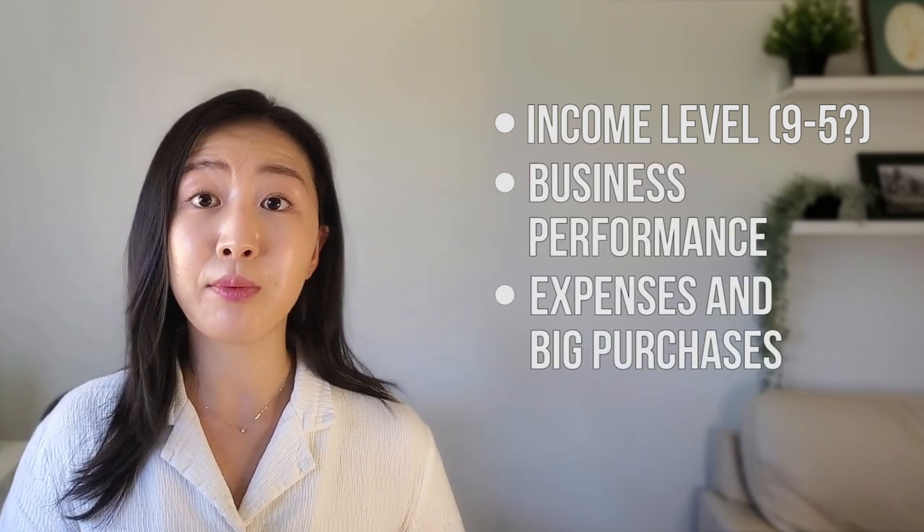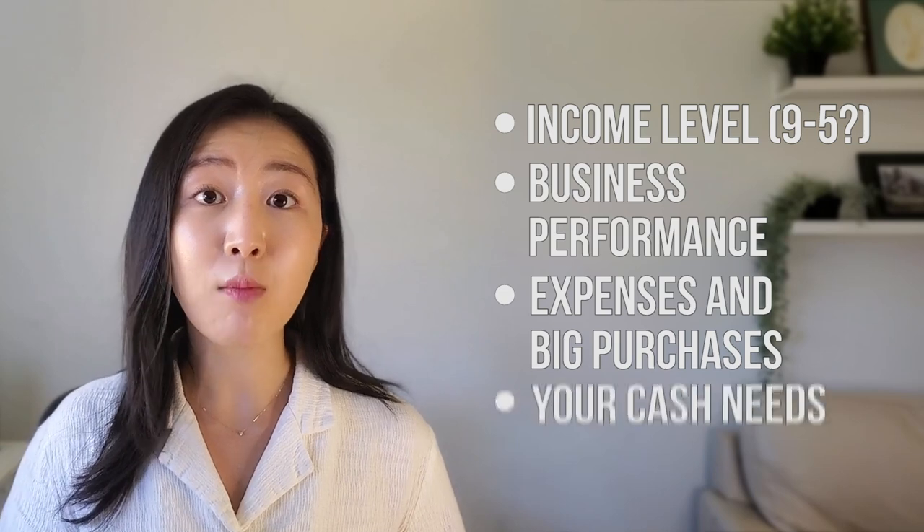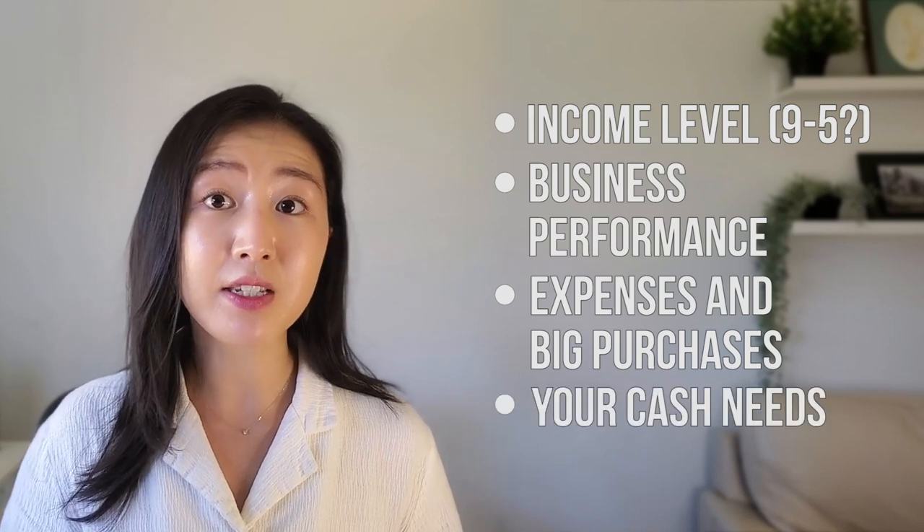Each person's situation is unique, and to better determine if incorporation will actually save you money, there are a few factors to consider: your income level, whether you are still working a nine to five, how well your business is doing, how much your expenses are, whether you're planning to make any big purchases, and how much you need to pay yourself from the business to support your living. Not to mention, there are definite cons with incorporation, as it's going to be much more costly and complicated to maintain than a sole proprietorship.